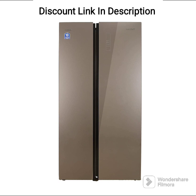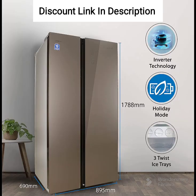Design. The refrigerator has a sleek graphite glass finish, which gives it a premium look. The side-by-side design features a fridge on one side and a freezer on the other, with the fridge having a capacity of 405 liters and the freezer having a capacity of 182 liters. The doors are made of toughened glass and have an easy-to-use handle.